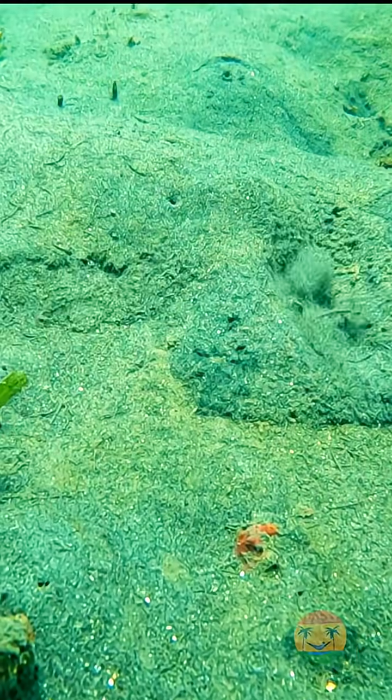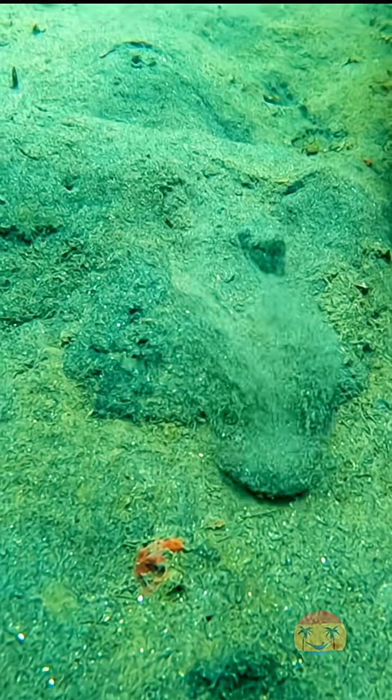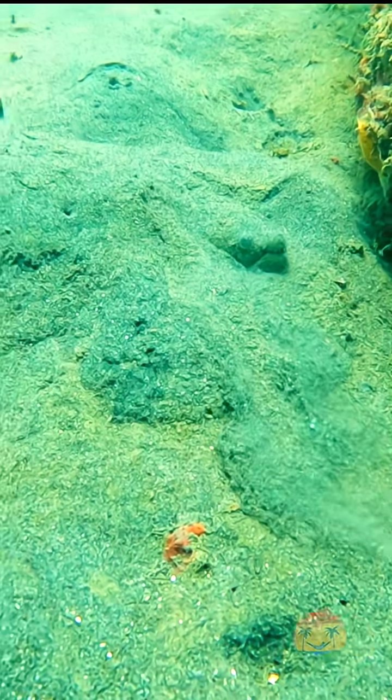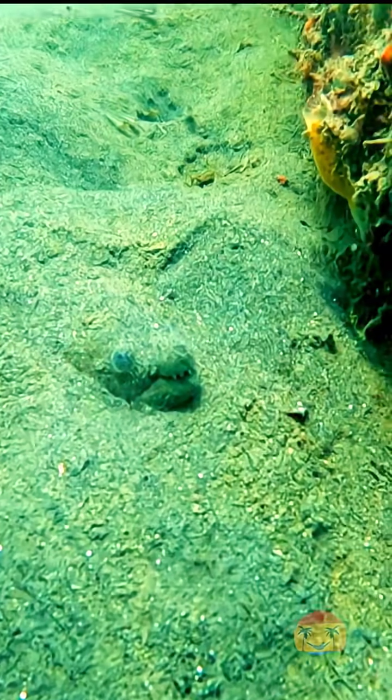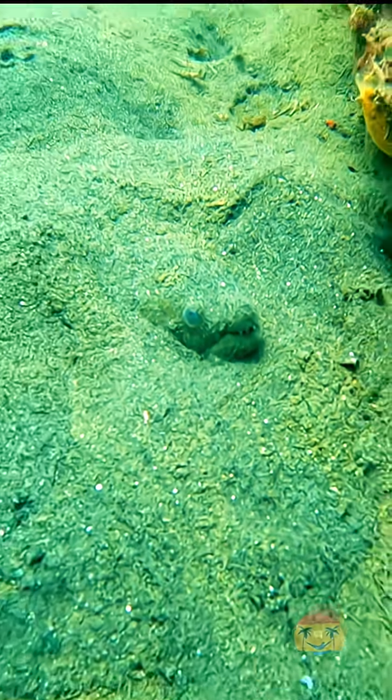Pretty cool, right? So next time you're diving in warm, sandy waters, look closely. You might just catch a glimpse of this elusive, speckled predator. Like and subscribe for more underwater wonders.